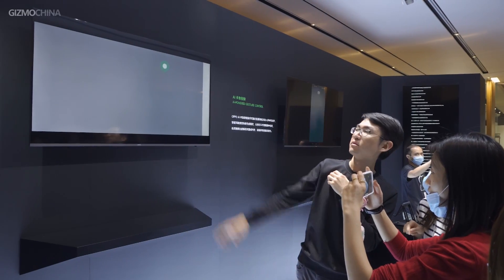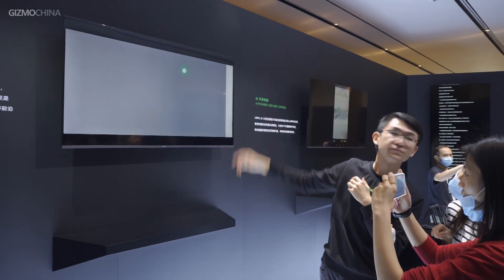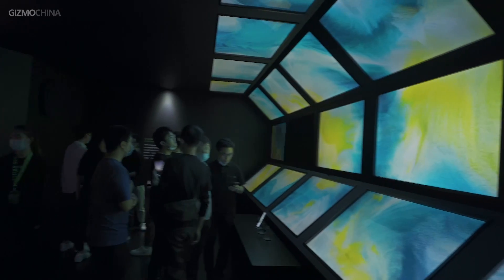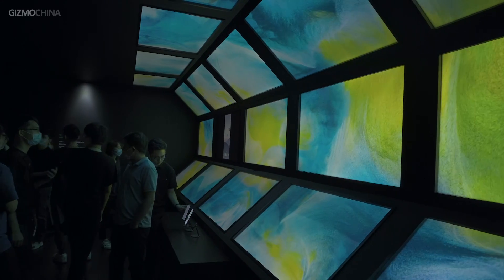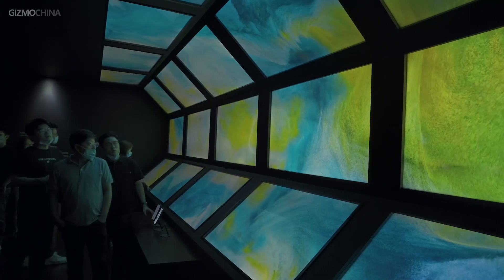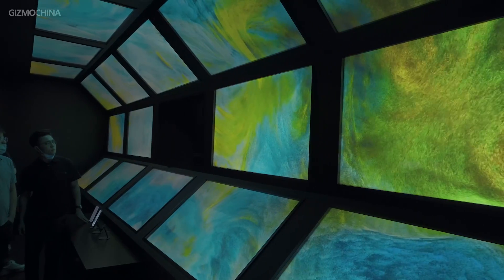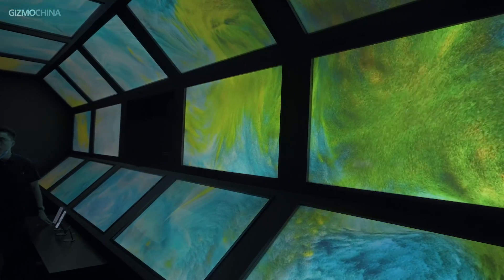There was also a lot of non-hardware technology to experience at the offline experience exhibition. For example, UWB Spatial Awareness Technology — a mobile phone equipped with a UWB technology chip is used to cast the screen with accurate spatial operations. The selected screens would be smoothly activated as the phone points to them, regardless of how many screens were in the same space.